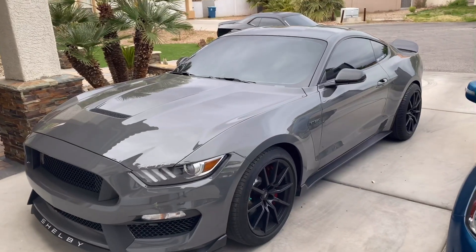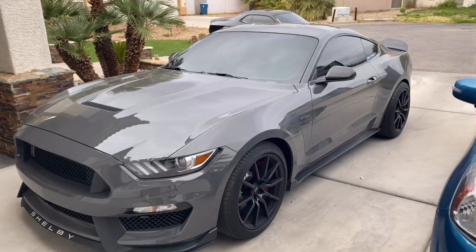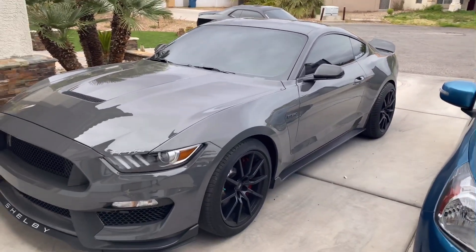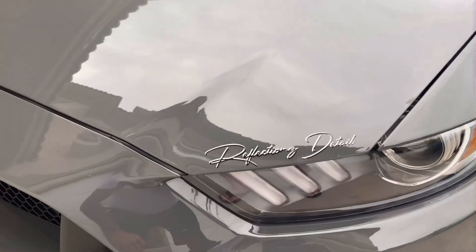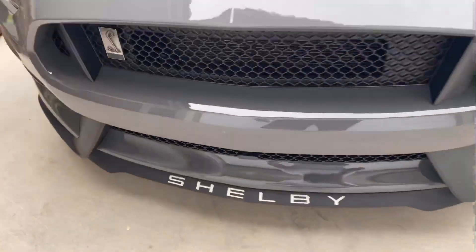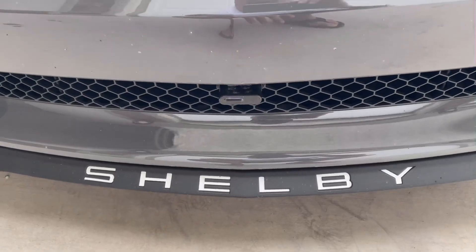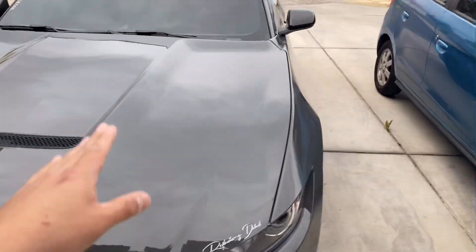We are going to wrap it in the future, so stay tuned and comment below with ideas. As you know, we are the kings of custom wraps. This is a review of my GT350, so let's start — we have our Reflections Detail signature on there, which is a pretty badass mod, and we added Shelby brand name stickers on the front that really stand out.